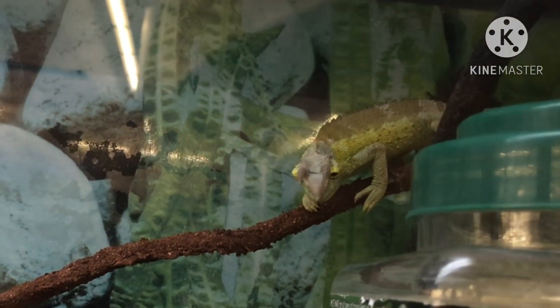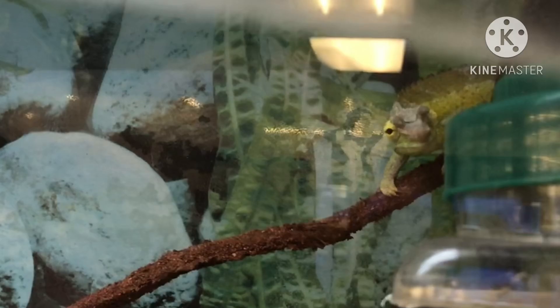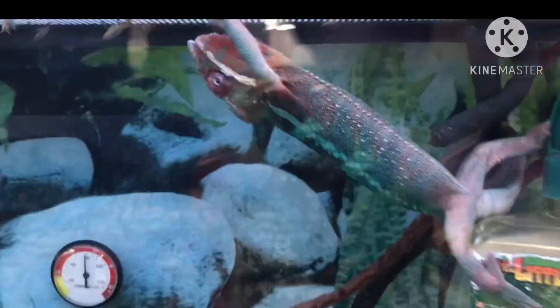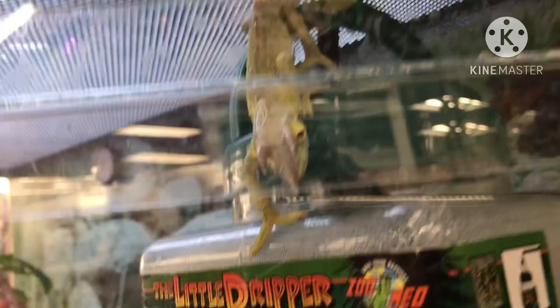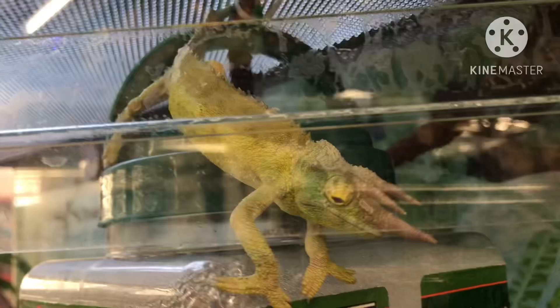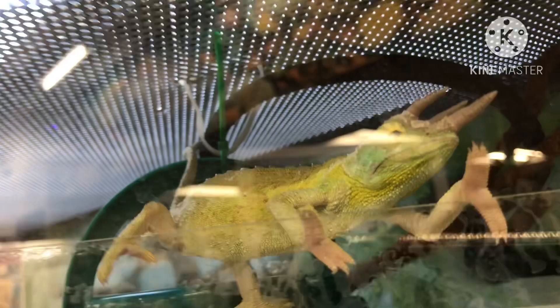Hi cutie! He's like, oh I have company. Come here now. Look at this — he's coming to see you. Oh my gosh, he's cute. That one looks like a panther chameleon, see if I'm right. It's like he sees you. That one looks like a panther chameleon. Oh, he's coming to investigate you. Look at those hands!